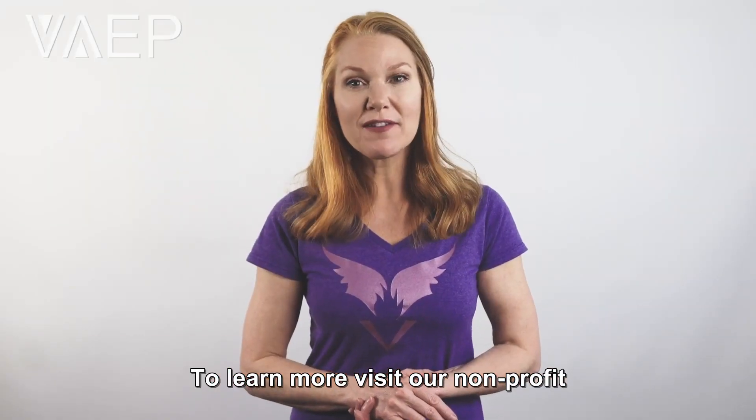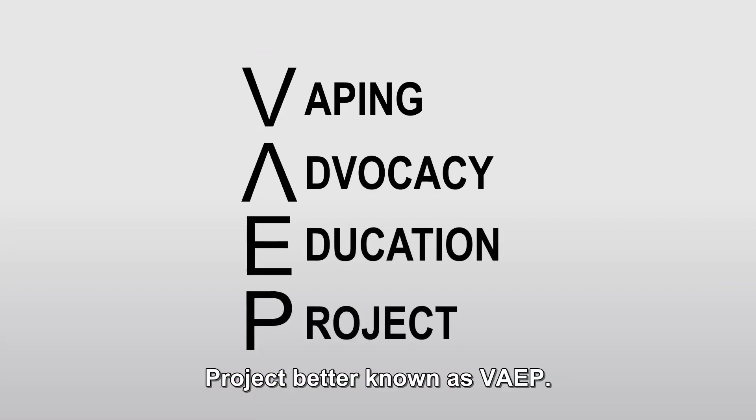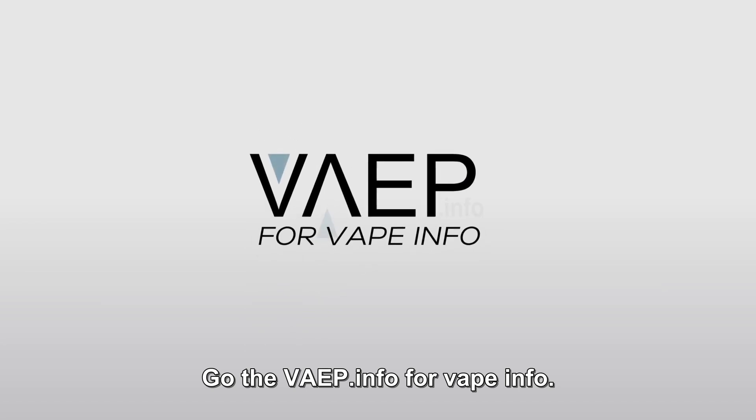To learn more, visit our nonprofit, the Vaping Advocacy and Education Project, better known as VAEP. Go to vaep.info for vaping.